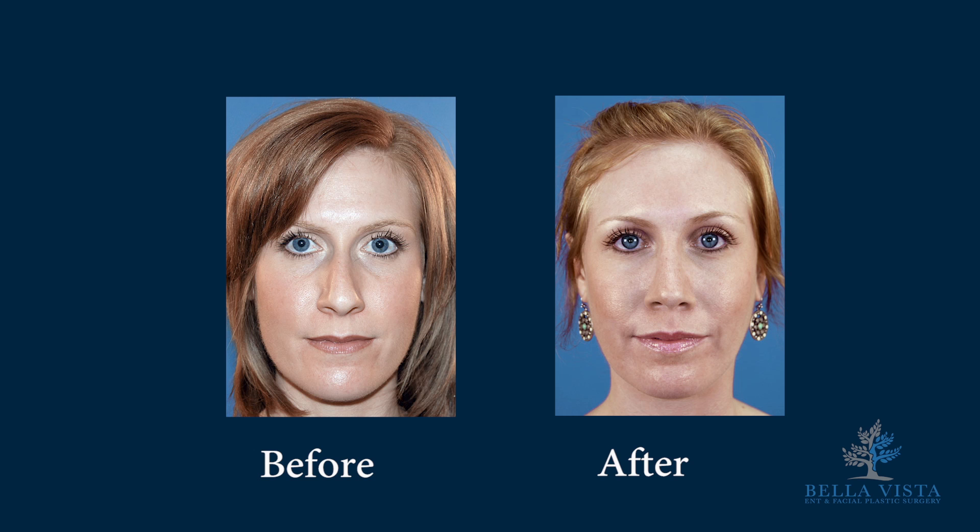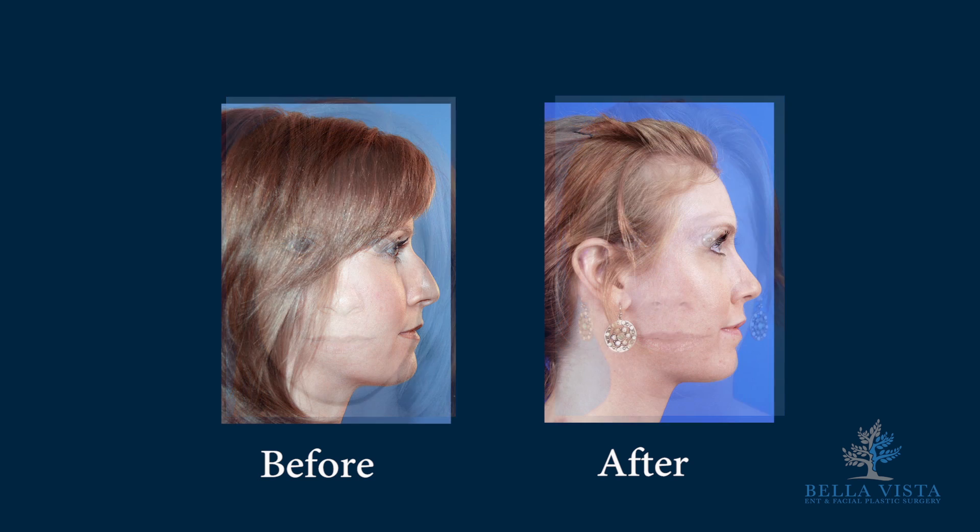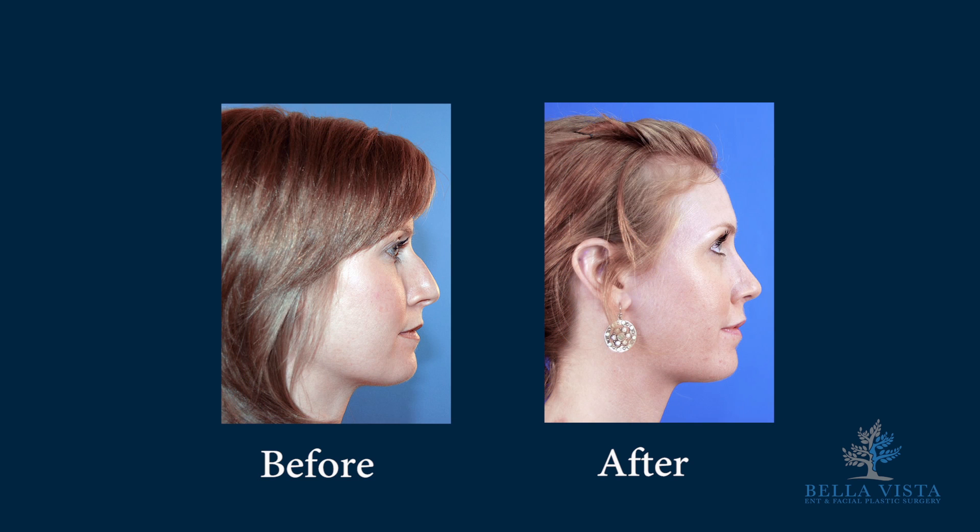Patients often remark that they're so happy with not only their cosmetic result, but also that they can finally breathe again. They feel comfortable seeing themselves in pictures once again, and some patients can go out and resume their social lives, which they weren't doing before.